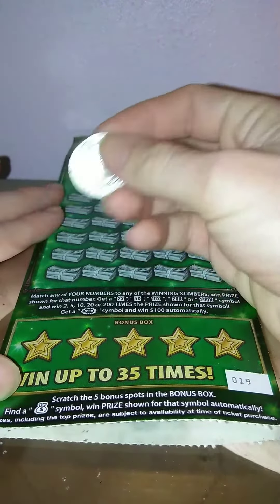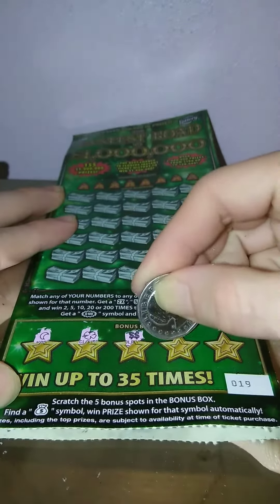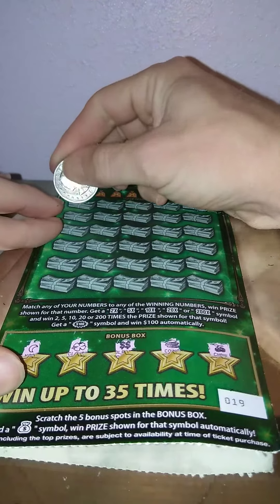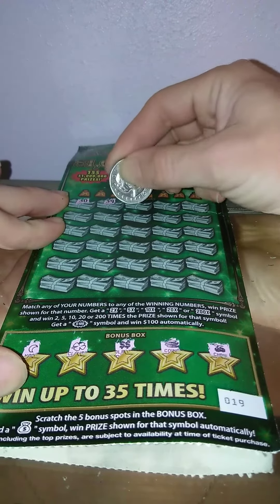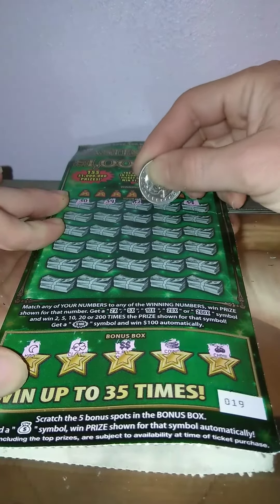Moon, clover, dollar signs, coins, and cherry — so nothing in the bonus. Let's see what happens here: 30, 39, 62, 18, 54.